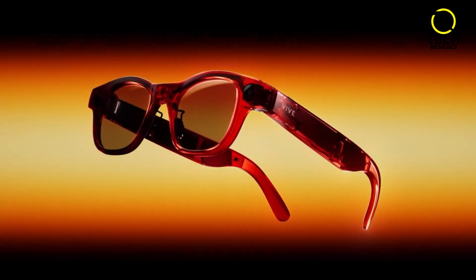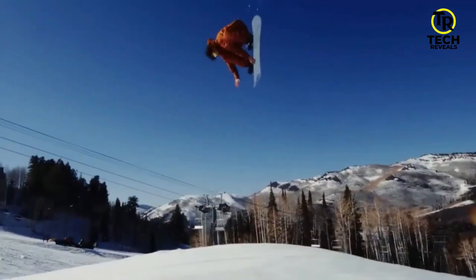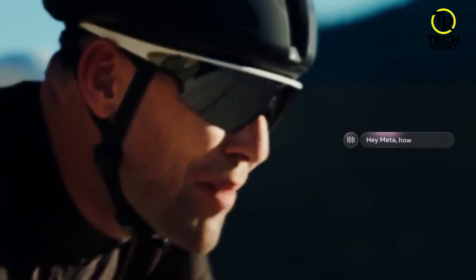Hi guys and welcome back to the Tech Reveal's channel. Smart glasses are transforming the way we experience the world, blending cutting-edge technology with real-time information, seamless communication, and immersive AR displays.